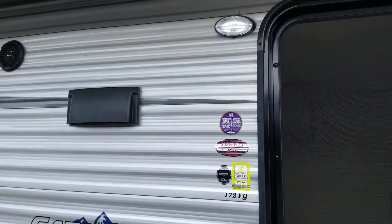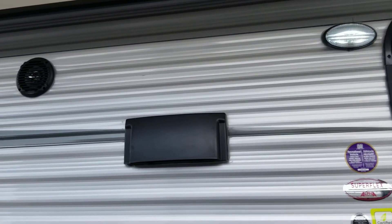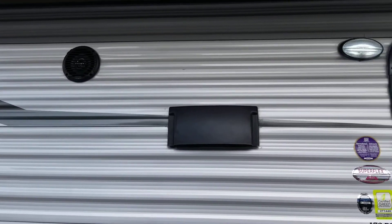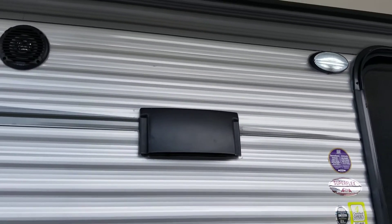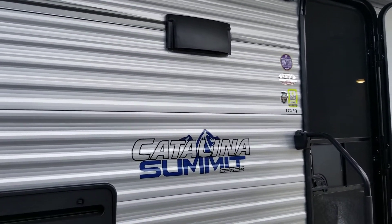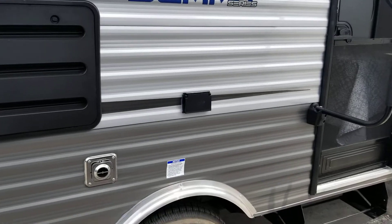We've got an exterior LED light here, nice and bright to really illuminate under the awning to be able to see what you're doing at night. We've got exterior speakers here and the great thing is we've got a Jensen Bluetooth enabled stereo on the inside, so you can sit outside comfortably and change your playlist without having to run in and out.